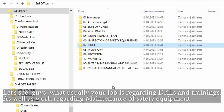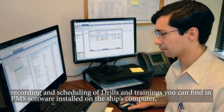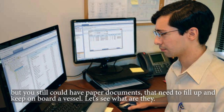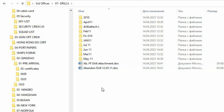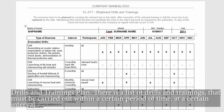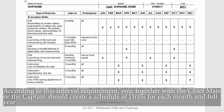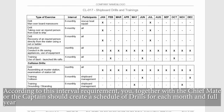Let's see what your job usually is regarding drills and trainings, as well as maintenance of safety equipment. Recording and scheduling of drills and trainings can be found in the PMS software installed on the ship's computer, but you may still have paper documents that need to be filled out and kept on board. There is a list of drills and trainings that must be carried out within a certain period of time at a certain interval. According to this interval requirement, you together with the chief mate or the captain should create a schedule of drills for each month and for the full year.